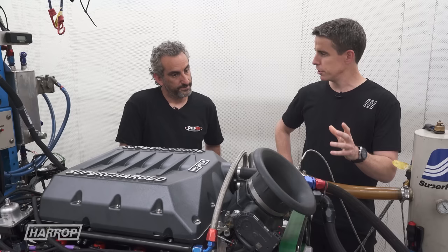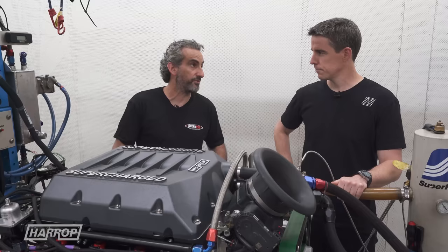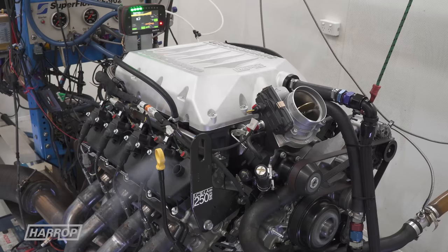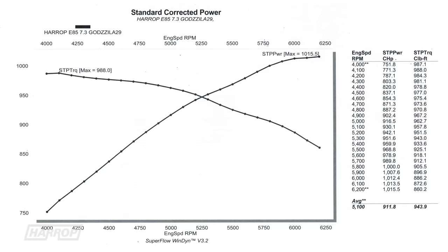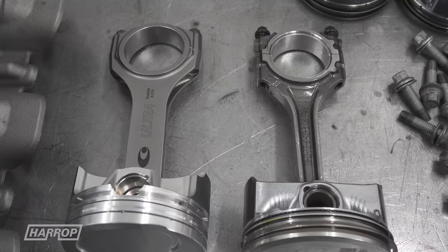For that low boost level it was making great power out of the box with a small throttle body, and we even had the smaller belt and it was making the power consistently. Like a lot of crate aspirated engines that are destined for boost, there are some common upgrades that have been done, so let's have a look.